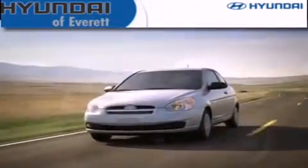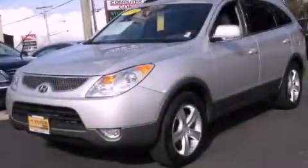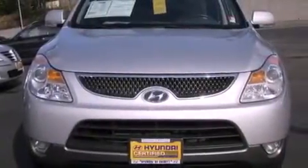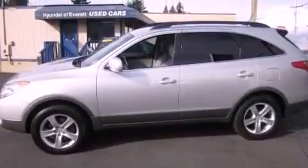Another fine vehicle offered by Hyundai of Everett. This is a certified pre-owned 2008 Hyundai Veracruz, a drive in shape that provides endless luxury. It features a 3.8 liter 6-cylinder engine, a 6-speed automatic transmission, and 4-wheel drive.